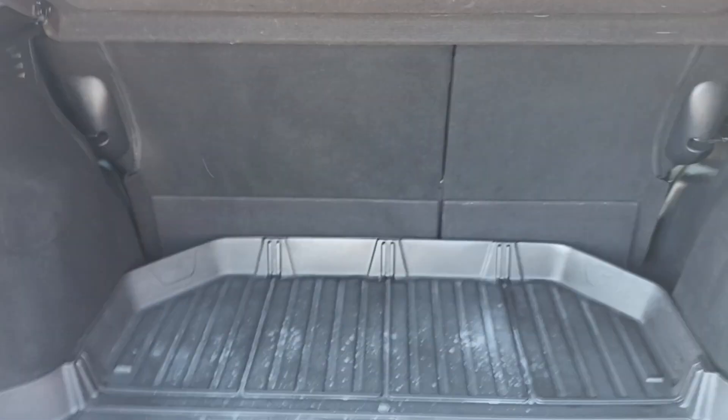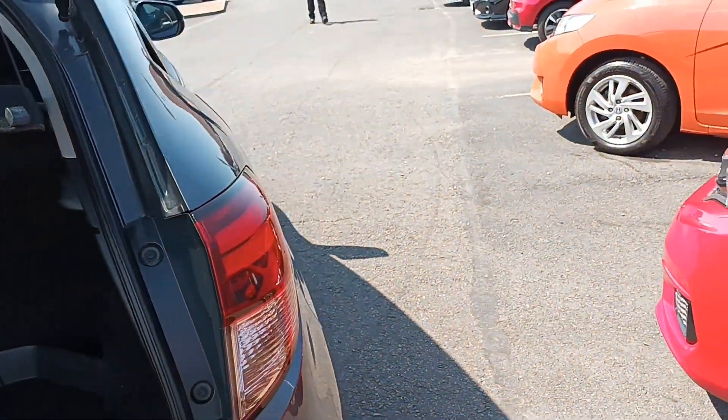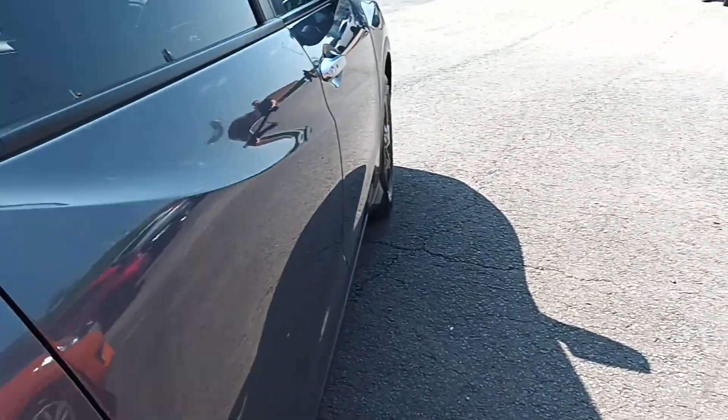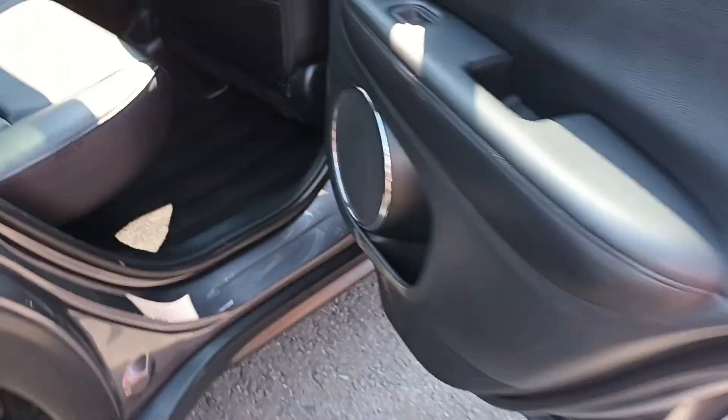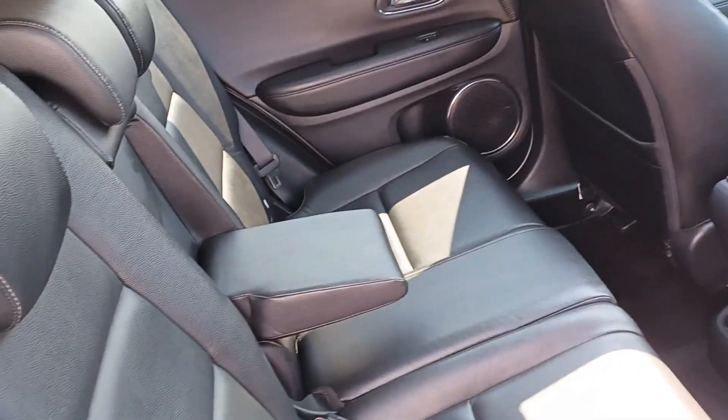Nice size boot, comes with a boot tray. On HR-Vs, they make most of the space by the magic seats in the back — you have all that extra room. Leather seats front and rear. Isofix seats on the back with armrest. Electric windows front and rear.